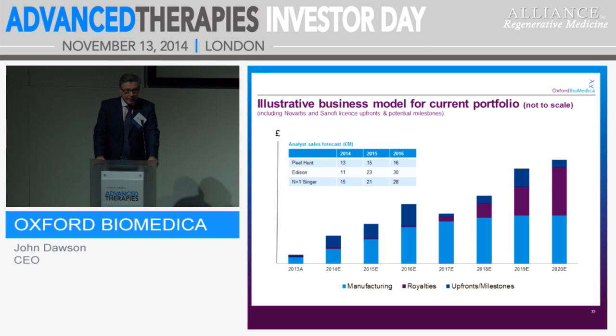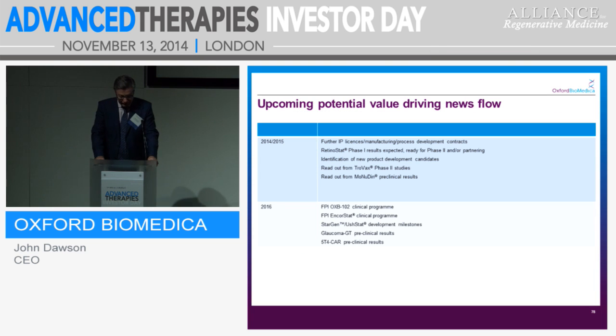Our revenues coming into the business: the bar chart shows where the money comes from — manufacturing, royalties, upfront payments, and milestones. Analysts have been looking at this carefully. M Plus One Singer have looked at £15 million in 2014, £18 million, and £28 million over the three years. Effectively, we can see that business driving us to a place where we can be cash generative by the end of 2016 and into 2017. On news flow: we have further IP deals coming through with manufacturing and process development deals. Clinical data is coming through, trials closing out, and preparations for Phase 2. We have other new products to talk about, and further Trovax data coming through. In 2016, we'll see the start of clinical programmes for OXB102 and Onkostat, StarGen and Dushstat development milestones, and pre-clinical results for Glaucoma GT and the 5T4 CAR.